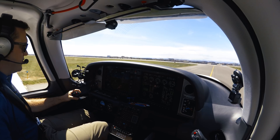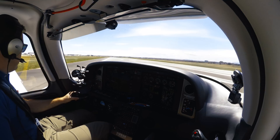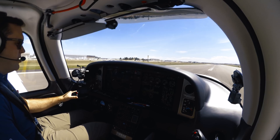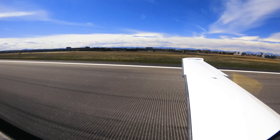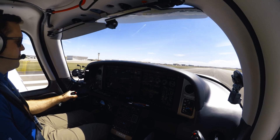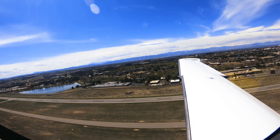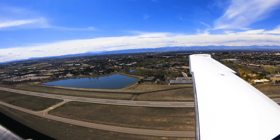Alright, clear for takeoff 17 left. We'll fly straight out to Lincoln then on course, Cirrus 2 Juliet Juliet. Speed is live, gauge is in the green. Wildcat 11, Centennial Tower, 17 left, line up and wait, traffic crossing downfield. Wildcat 11, line up and wait, 17 left. Tower, Wildcat 21, takeoff in order.